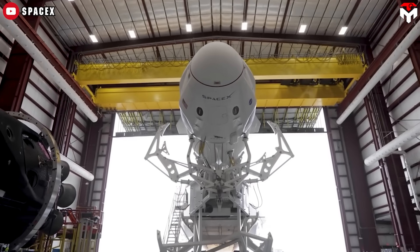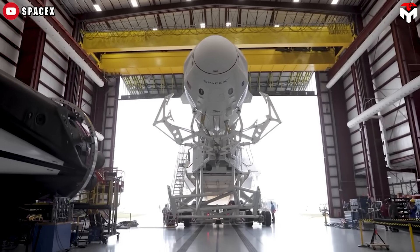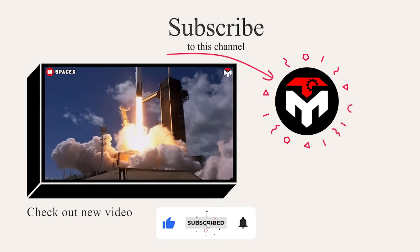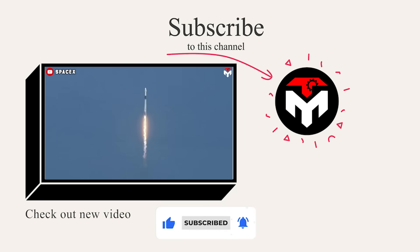This is exactly what huge private companies like SpaceX are always looking for. And that just about wraps it up for today's episode. Thank you and we look forward to seeing you next time.